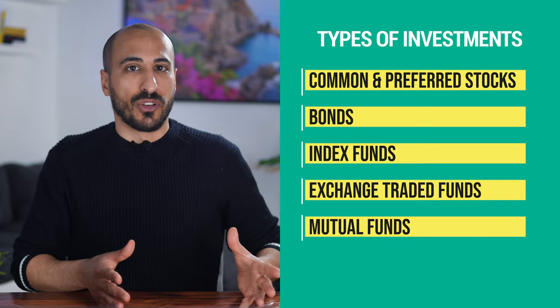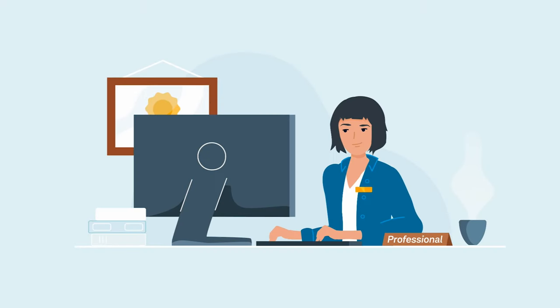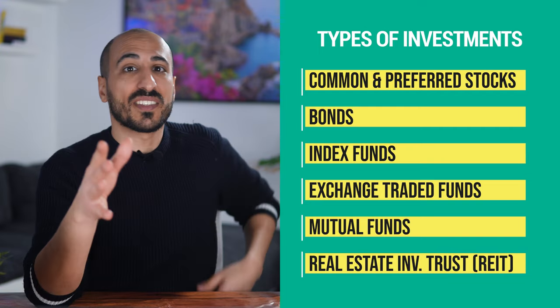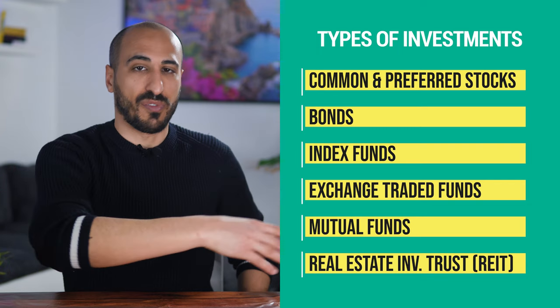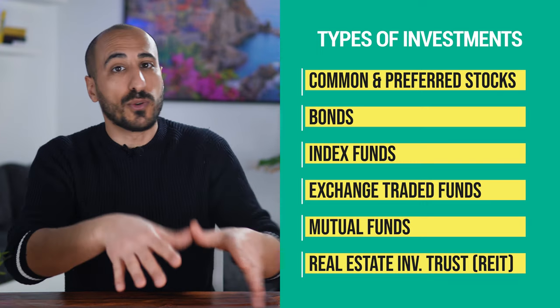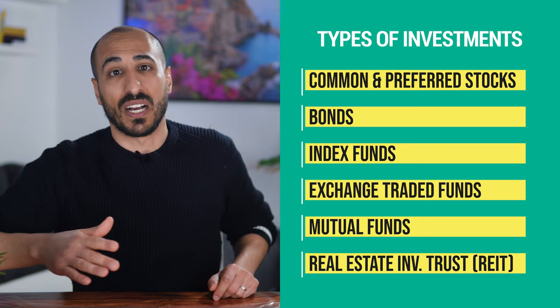Mutual funds are also a basket of securities like index funds and ETFs, but they are actively managed, meaning there is a manager that personally decides what to sell and what to buy within the fund. This means higher fees and, as data shows, also a lower probability to achieve good results in the long term compared to passively managed funds. If you like the idea of index funds and ETFs but would rather invest in real estate, a real estate investment trust called REIT offers a similar solution focused on real estate. If you buy a share of a REIT, the company uses this money to invest in real estate, and in turn you get dividends and possibly a rising value of your shares.